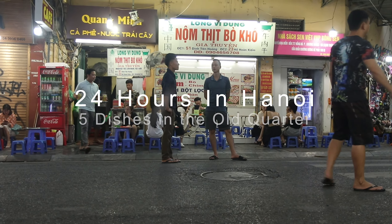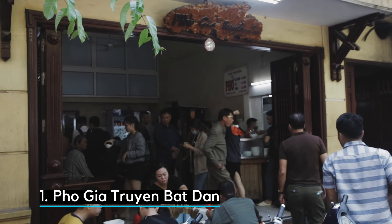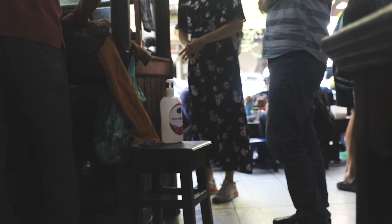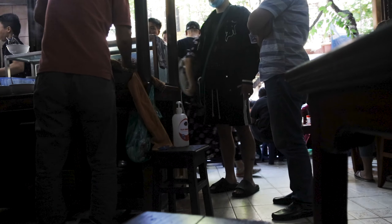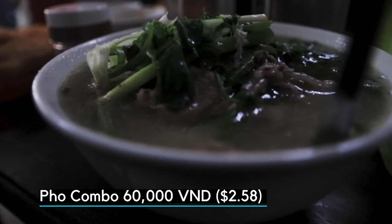24 hours in Hanoi — join us while we have five dishes in the old quarter. First up: Hanoi-style beef pho with fried breadstick.